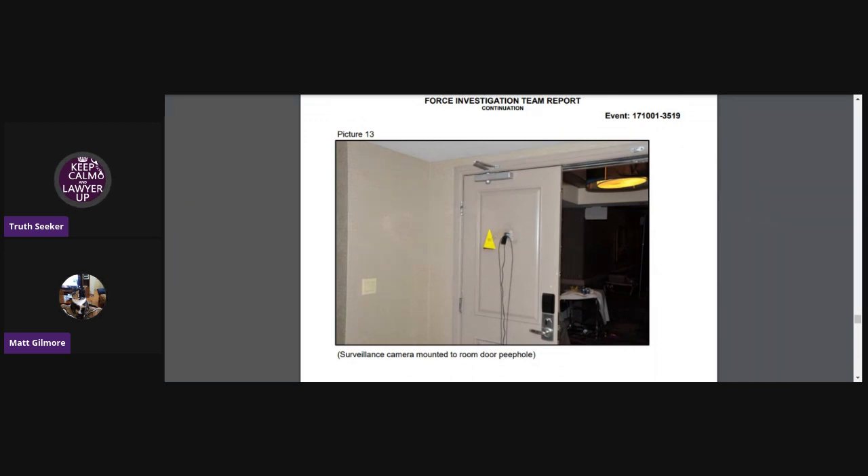Here's a surveillance camera mounted to the room door. You can see it up here, they've got the evidence marker by it.